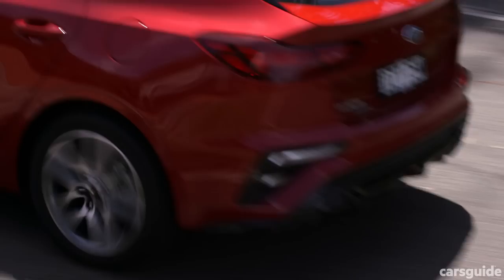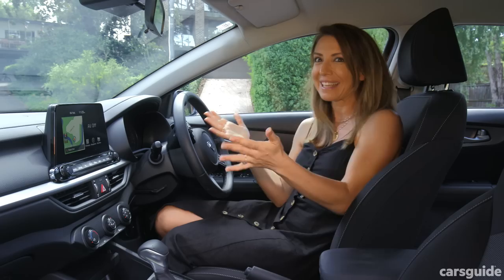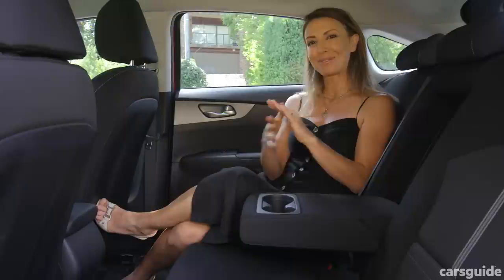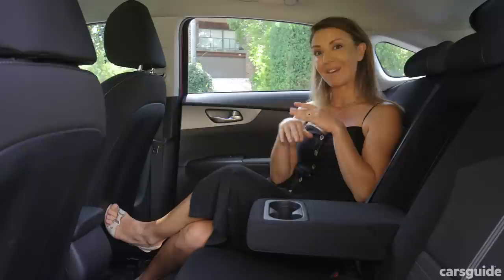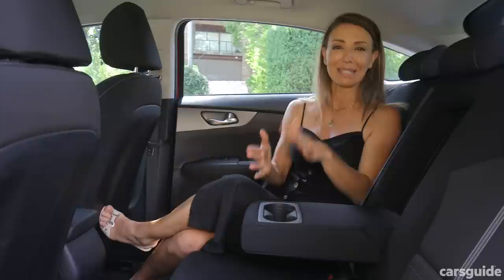First up, we all fit quite comfortably. I don't know where we got the idea that families need giant SUVs and that you won't fit in a regular car anymore, but we used to and we still do. There's enough leg and head space in the front and my children had enough room in the back seat. They're five and seven. I'm sitting back here — I'm 161 centimeters and I have a heap of space. SUVs are more convenient for doing seat belts up for kids in the back seat, but as far as regular cars go, this has a really good amount of interior space.